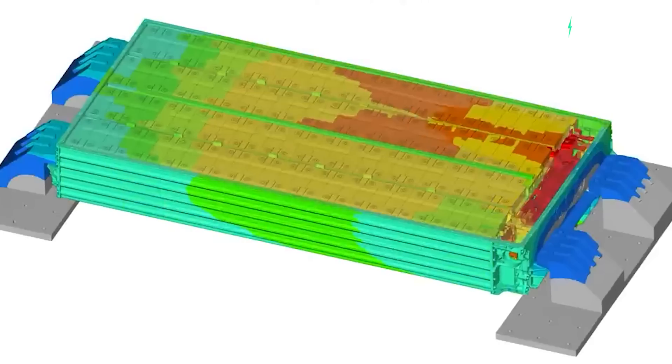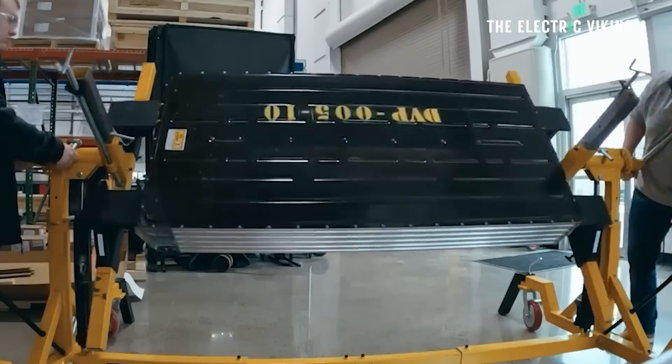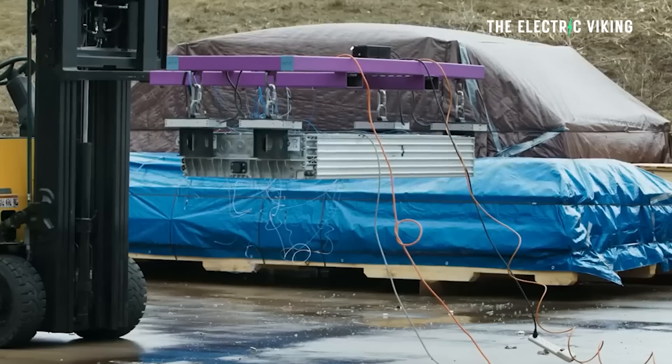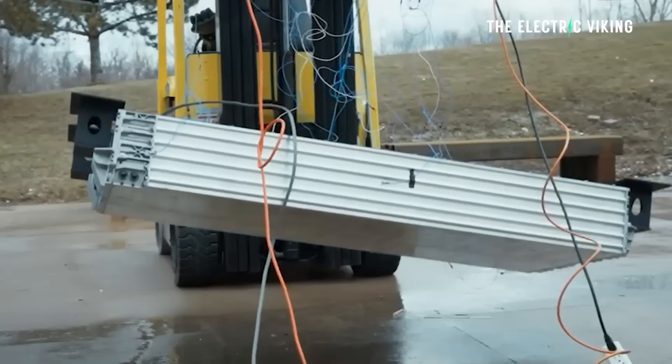My name's Sam Evans and you're watching The Electric Viking. This battery company is based in Michigan — they're in the US — they will qualify for the EV battery incentives, not only for that but for energy storage incentives, for a range of incentives, and they have some interesting batteries.